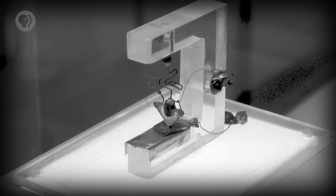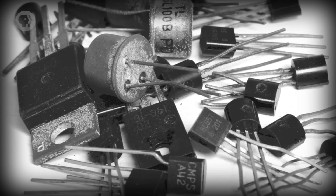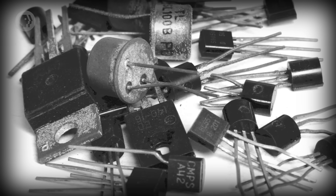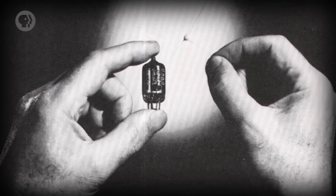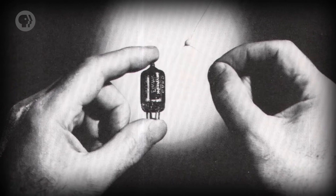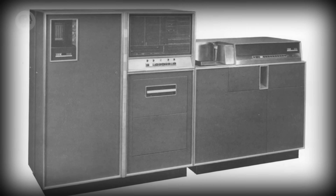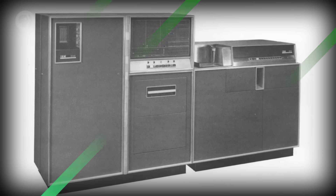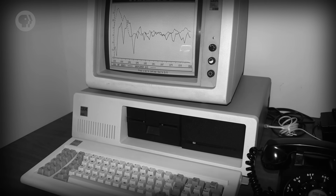Even the very first transistor at Bell Labs showed tremendous promise – it could switch between on and off states 10,000 times per second. Further, unlike vacuum tubes made of glass with carefully suspended fragile components, transistors were solid material, known as a solid-state component. Almost immediately, transistors could be made smaller than the smallest possible relays or vacuum tubes. This led to dramatically smaller and cheaper computers, like the IBM 608, released in 1957 – the first fully transistor-powered, commercially available computer. It contained 3,000 transistors and could perform 4,500 additions, or roughly 80 multiplications or divisions every second. IBM soon transitioned all of its computing products to transistors, bringing transistor-based computers into offices and eventually homes.